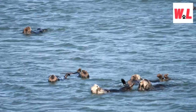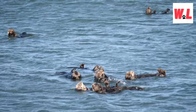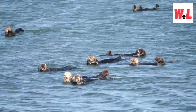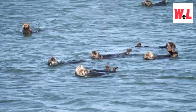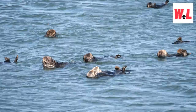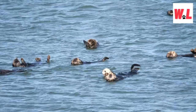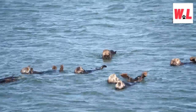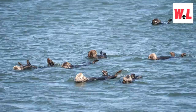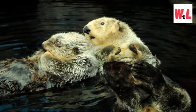Distinctions between sea otters and their river otter relatives extend beyond size — their swimming styles also set them apart. Sea otters are larger and exhibit a more acrobatic swimming technique, which allows them to navigate the challenges of their marine habitat. This contrast provides a fascinating glimpse into the diversity of otter species and their respective adaptations, showcasing the remarkable variety of forms and behaviors that arise within the animal kingdom.